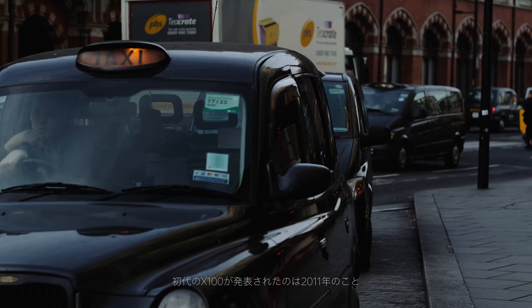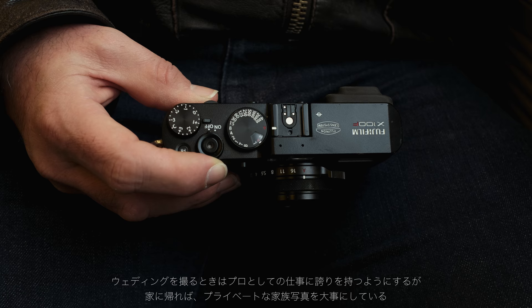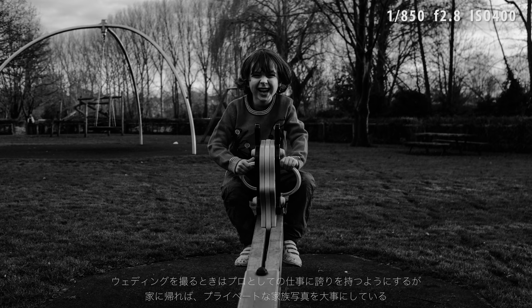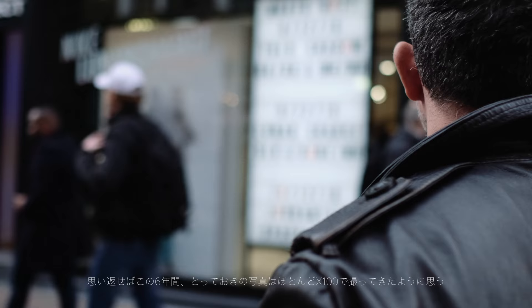In 2011, Fuji introduced the X100. That range of cameras have been a perfect companion for my wedding and street photography ever since. Even though I'm a professional wedding photographer, I also use the camera for all of my personal and family photography. Over the last six years, almost every important image to me has been shot on an X100.